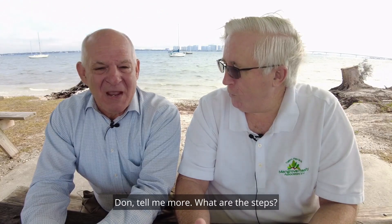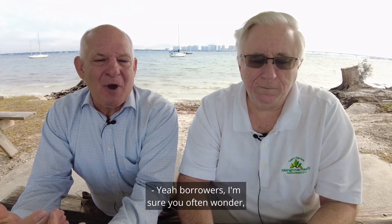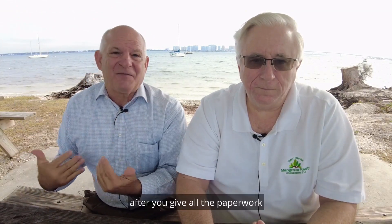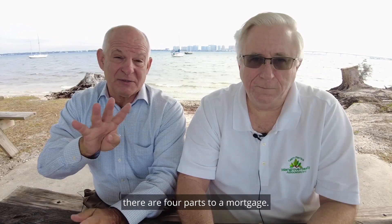Don, tell me more. What are the steps? Borrowers, I'm sure you often wonder what happens in that black hole after you give all the paperwork and you start your mortgage process. Let me just explain very briefly — there are four parts to a mortgage.